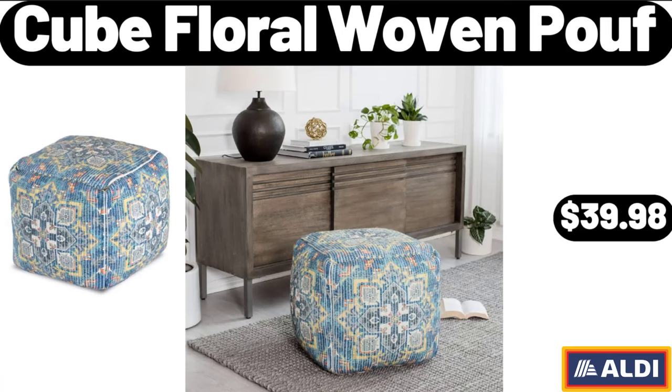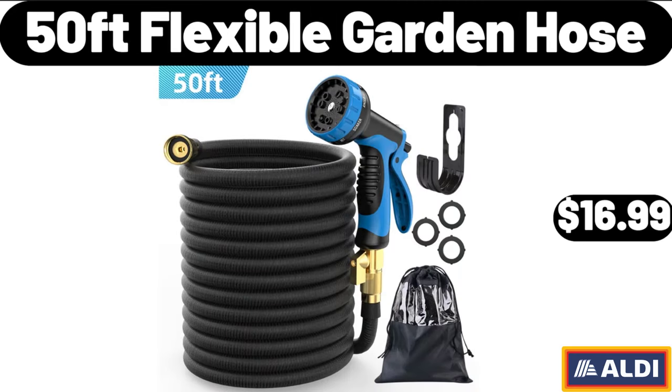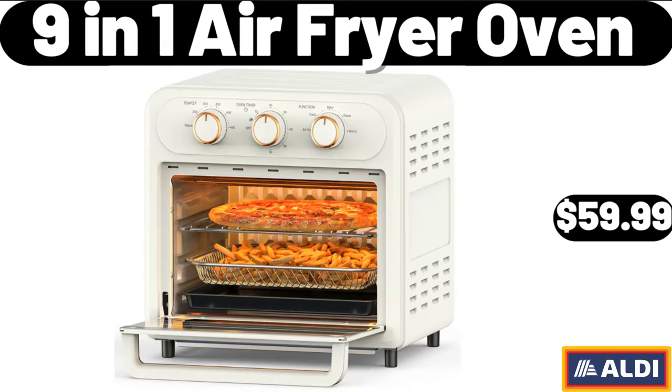50-Foot Flexible Garden Hose, $16.99. 9-in-1 Air Fryer Oven, $59.99.